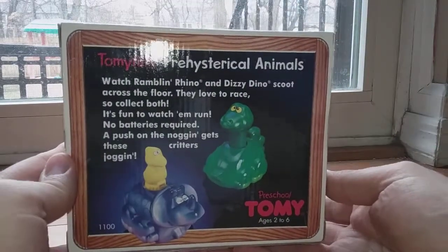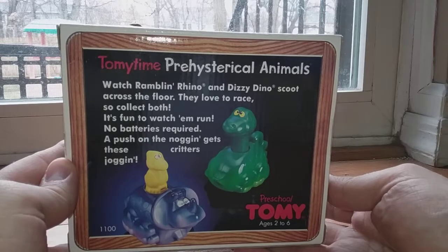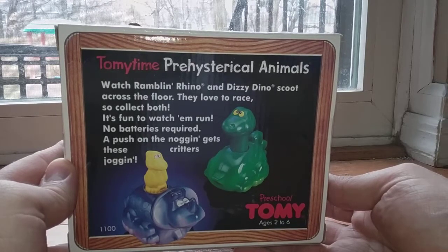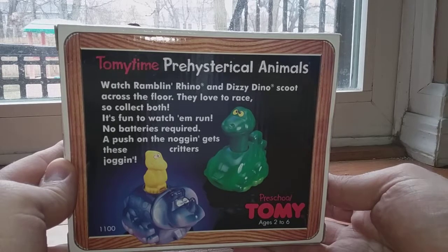On the back of the packet it says: Tomy Time Preschool Prehistorical Animals. Watch Ramblin' Rhino and Dizzy Dino scoot across the floor. They love to race, so collect both. It's fun to watch them run. No batteries required. A push on a noggin gets these critters jogging.